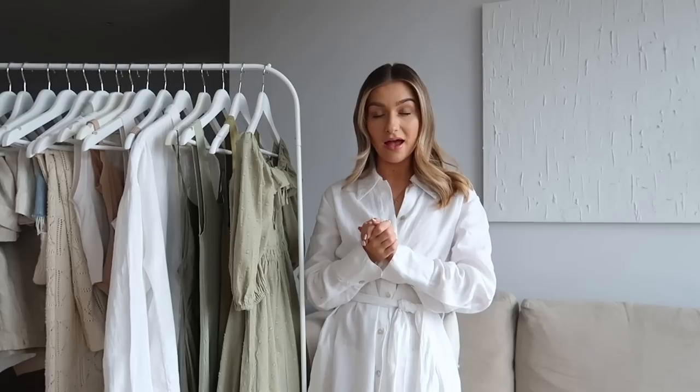Hello everyone and welcome back to my channel. You might remember a couple of months ago, around end of April/start of May, I did a spring capsule wardrobe video and you guys seemed to love it. I've had a couple of messages on Instagram recently asking if I could do an updated version for summer, so that's what we're doing today.